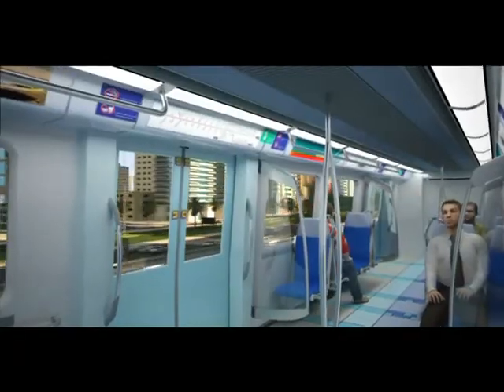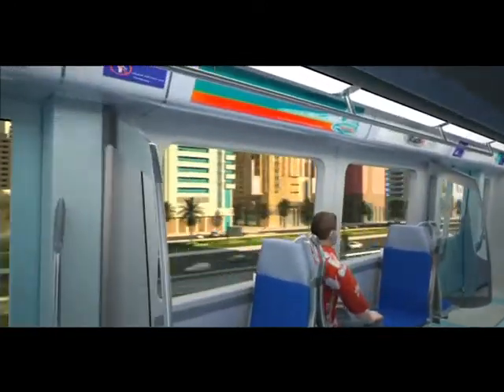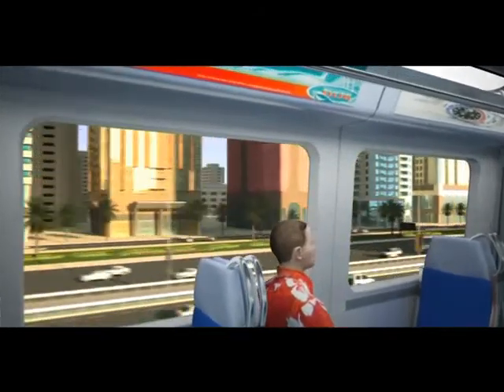With impressive views of Dubai's skyline, the metro system, as well as providing an efficient passenger service, will also become a highly popular tourist attraction.